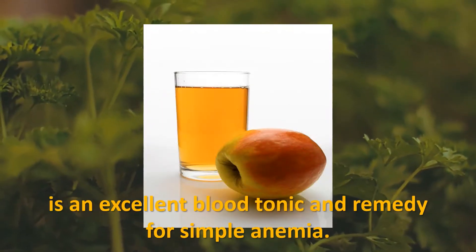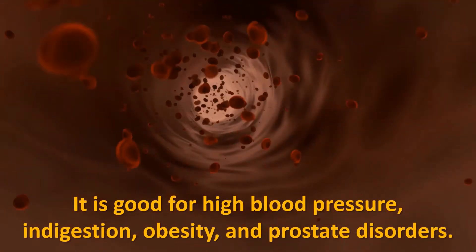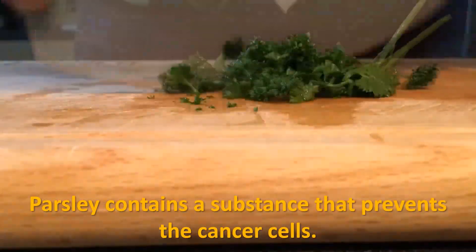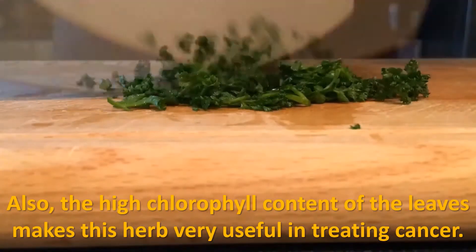Two ounces of fresh juice from the leaves, mixed in apple juice, is an excellent blood tonic and remedy for simple anemia. Parsley is also good for high blood pressure, indigestion, obesity, and prostate disorders.